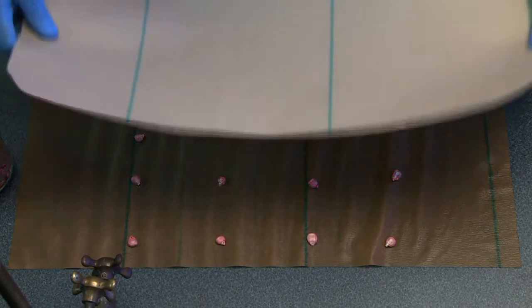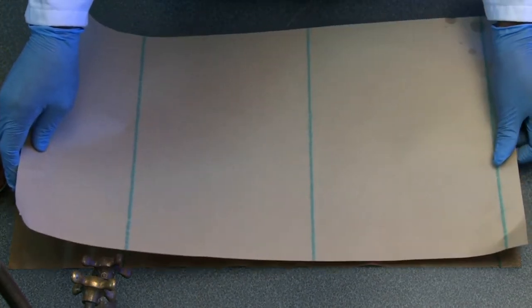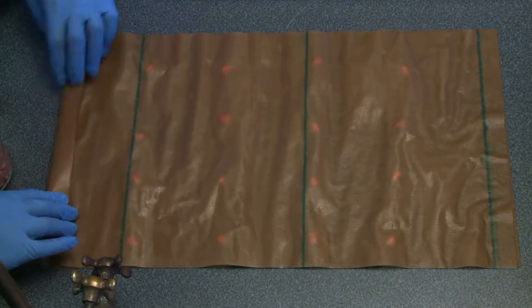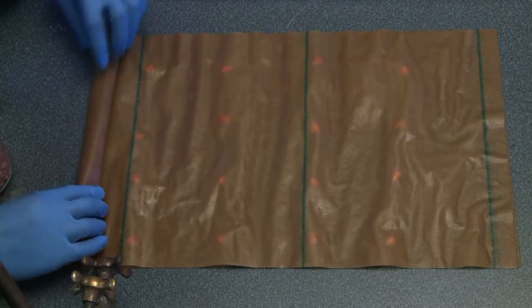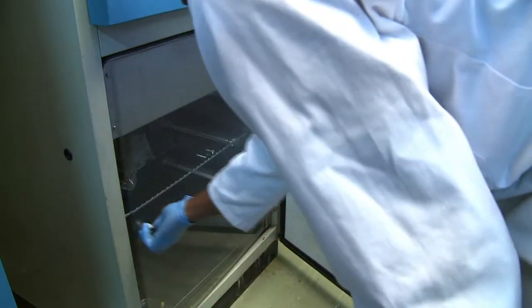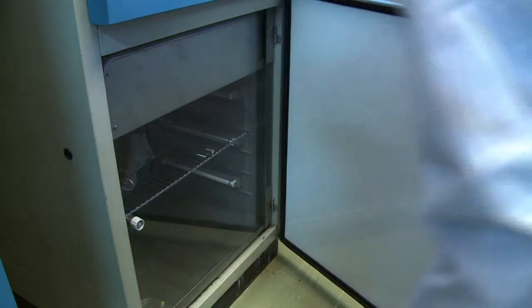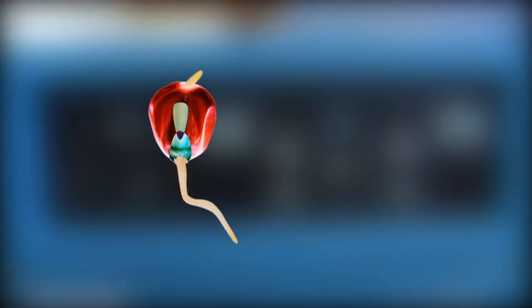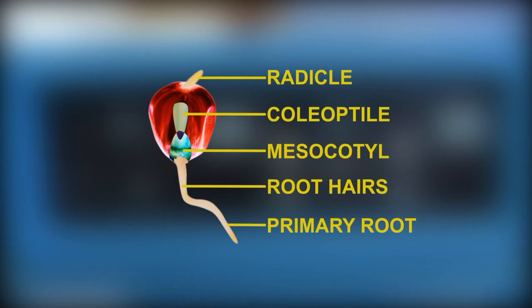After that, we cover the seeds with another paper towel and again apply distilled water all over the now sandwiched seeds. We then roll the sandwich seeds from one end to the other, put them in a plastic bag and inside the germination chamber, where they will be exposed to the correct conditions favorable for germination. And this is where we wait and hope the seeds germinate into healthy sprouts for our test to be successful.